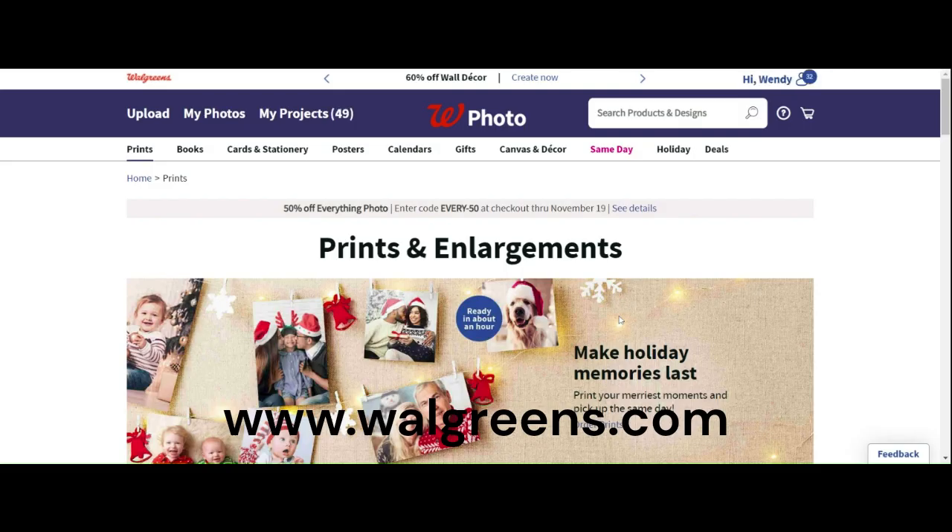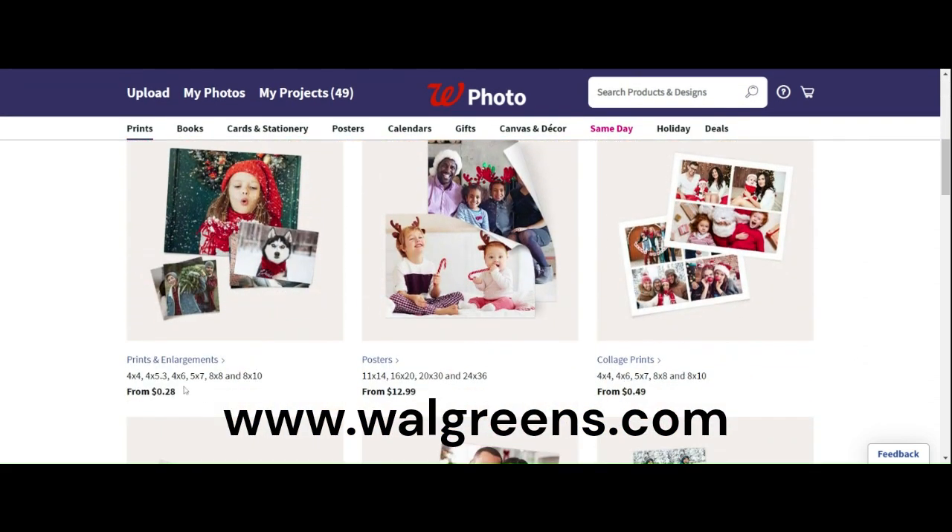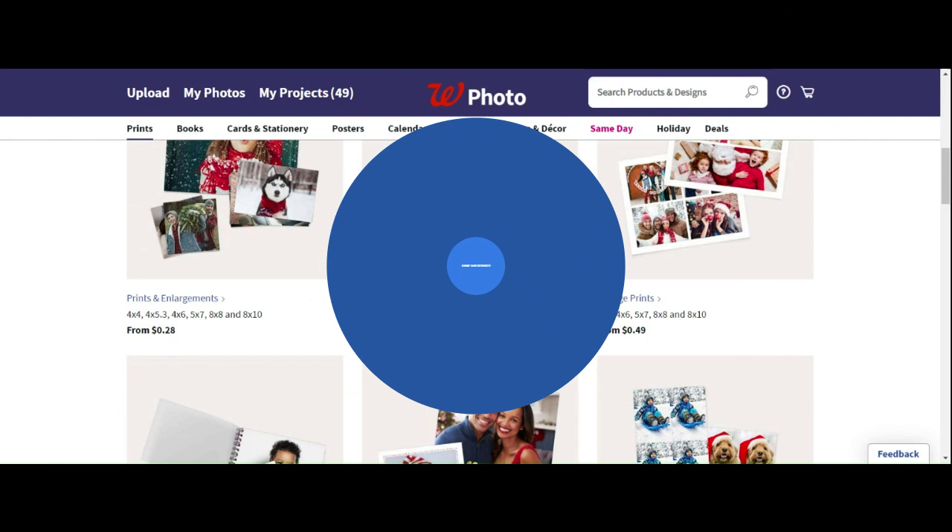50% off, even 60% off. So what you have to do is just put these codes in. Another reason why I love it so much is because it's same day, and I'm all about getting things quick.